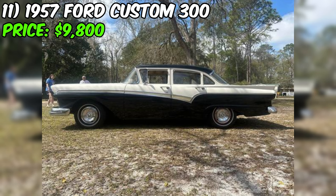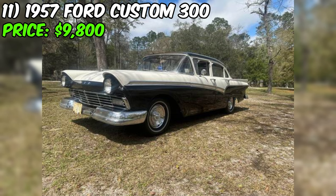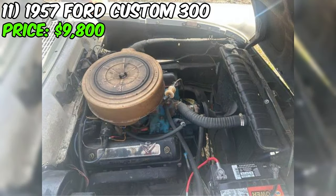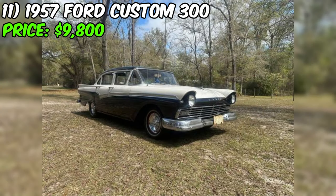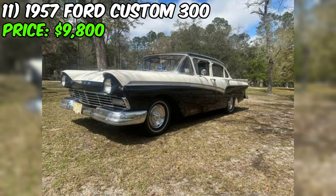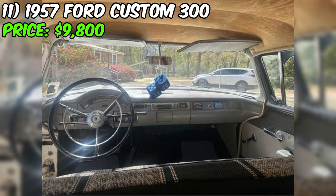We've got an interesting find on Craigslist: a 1957 Ford Custom 300, listed at a tempting price of $9,800. According to the seller's description, the car is in good condition and boasts a classic black paint color. It's powered by a 292 CI engine with a three-speed manual transmission on the column. The odometer has rolled over, but the seller claims that it runs and drives great, even earning some trophies at car shows. It comes with fender skirts, adding to its vintage charm. The car has a clean title and is currently located in the Northeast.